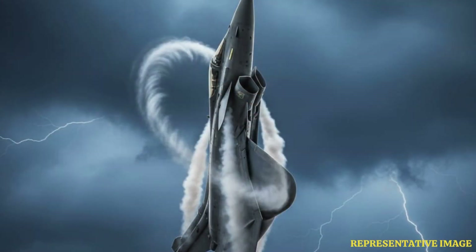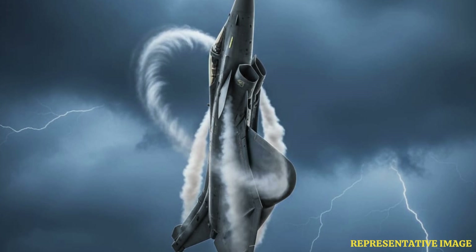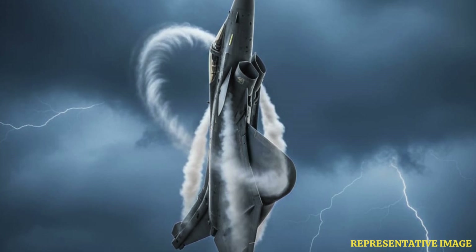Swept-back wings, seen on jets like the F-15 Eagle and MiG-29, bend airflow sideways to delay shockwave formation at near-sonic speeds. This design reduces wave drag at Mach 1, making transonic performance smoother.